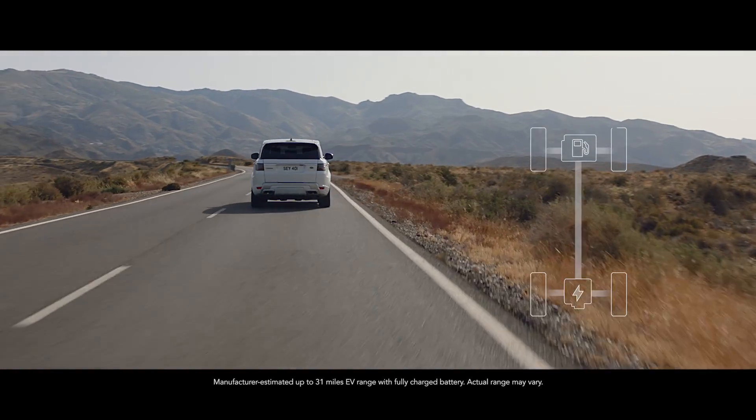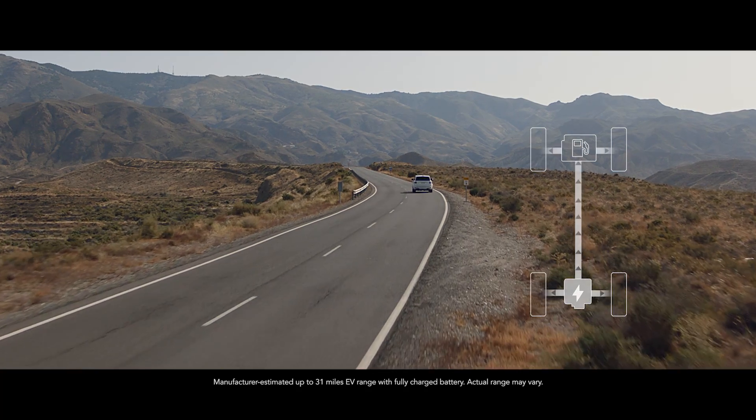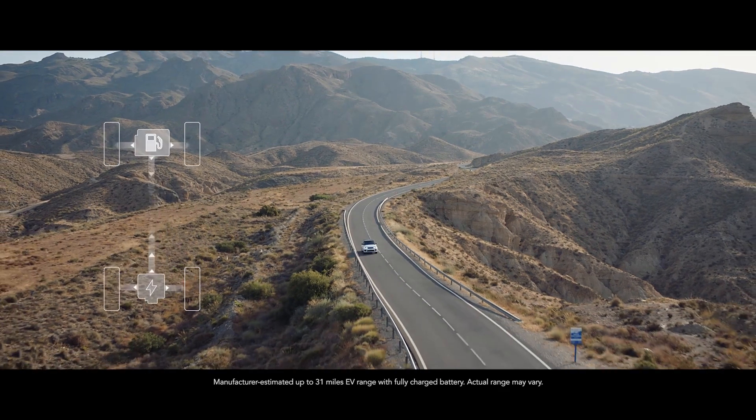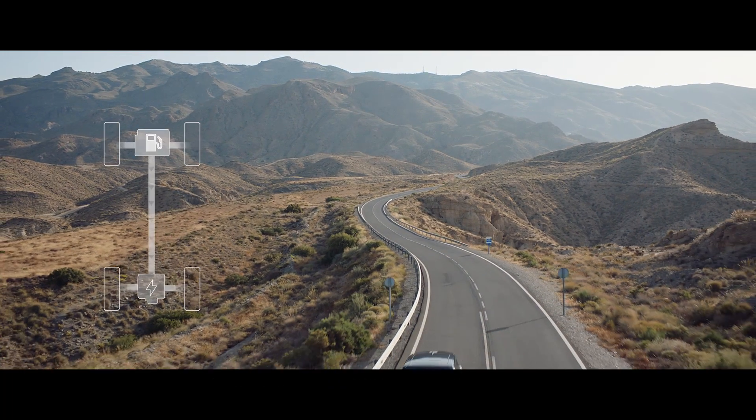When in electric mode, the vehicle can operate as a purely electric vehicle with a range of up to 31 miles. The system automatically reverts to the gas engine if the driver requires greater acceleration.